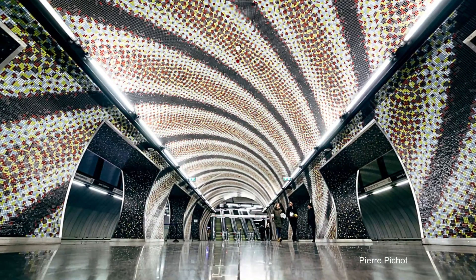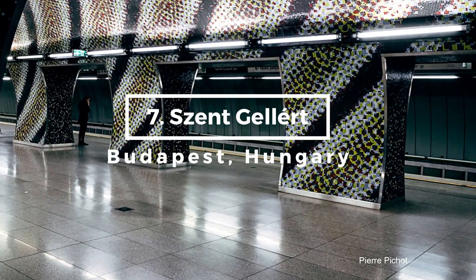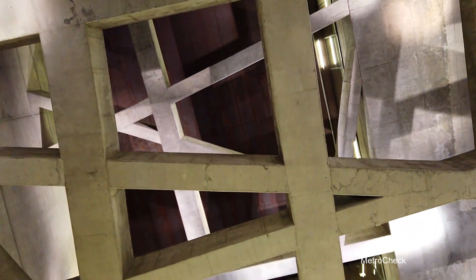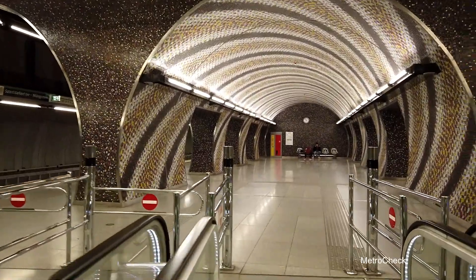For our seventh spot, we're heading to the heart of Europe, to the Széll Kálmán tér station in Budapest, Hungary. This station amazes commuters with its unique geometric design and its tribute to the city's famous thermal waters. The innovative use of light and patterns creates an immersive, underwater-like atmosphere.